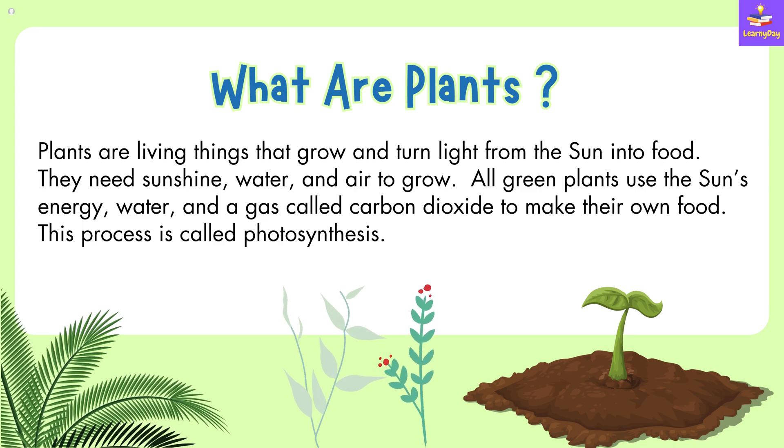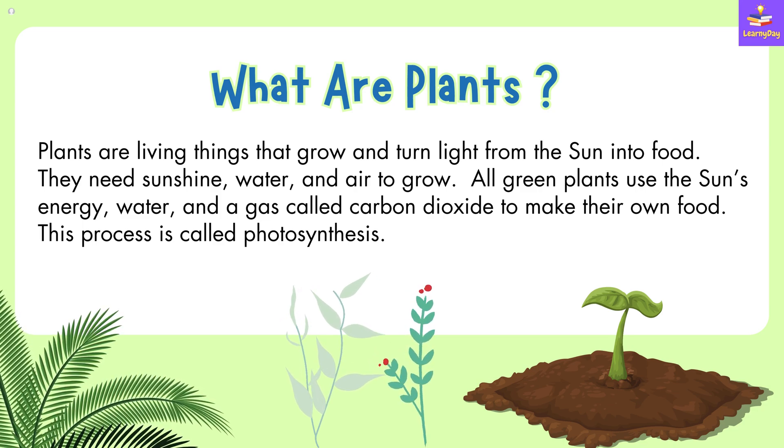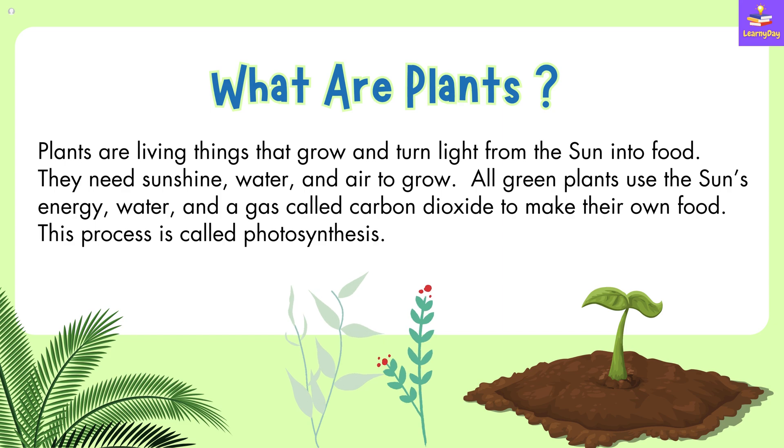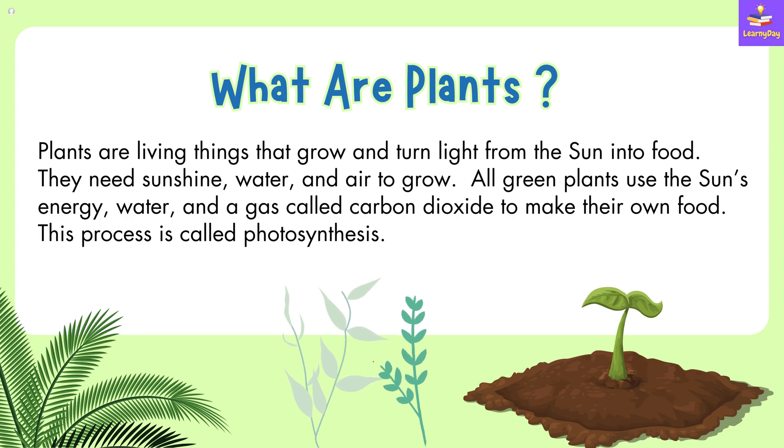Before learning the types of plants, let us first understand what are plants. Plants are living things that grow and turn light from the sun into food. They need sunshine, water and air to grow. All green plants use the sun's energy, water and a gas called carbon dioxide to make their own food, and this process is called photosynthesis.